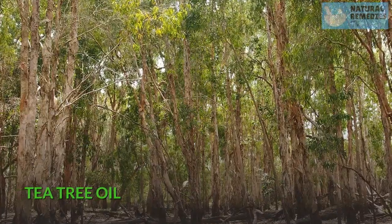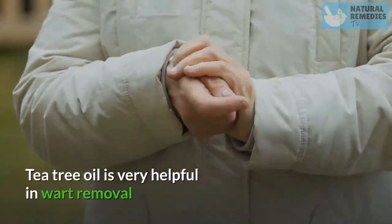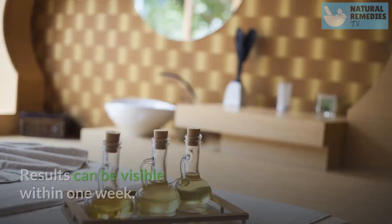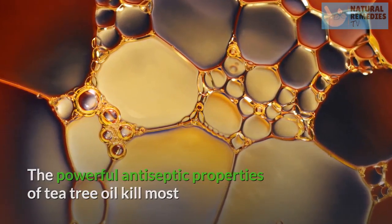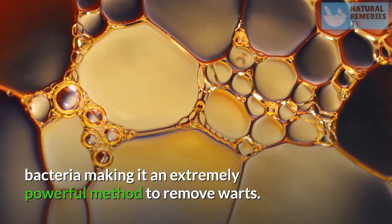Tea Tree Oil. Tea tree oil is very helpful in wart removal. Apply tea tree oil on the wart two times a day. Results can be visible within one week. The powerful antiseptic properties of tea tree oil kill most bacteria, making it an extremely powerful method to remove warts.